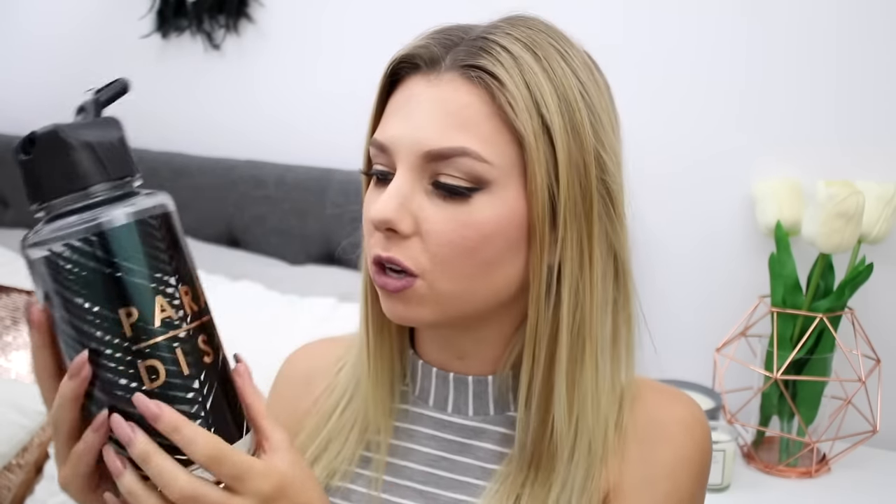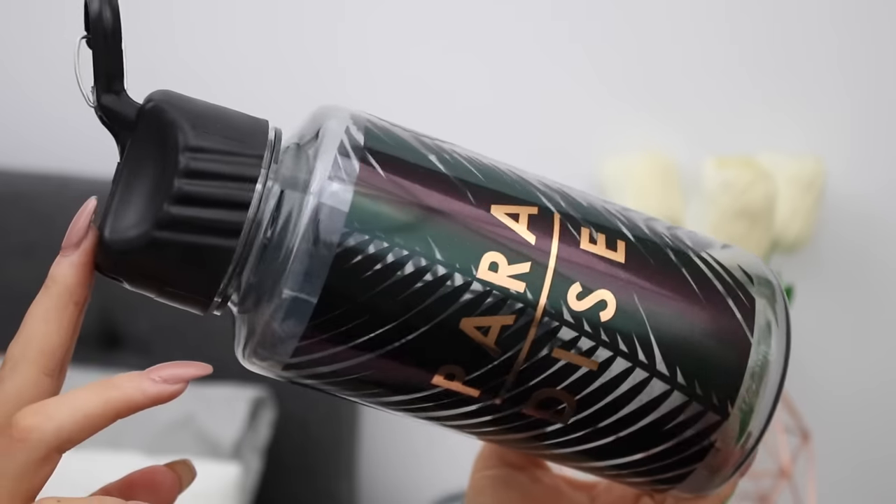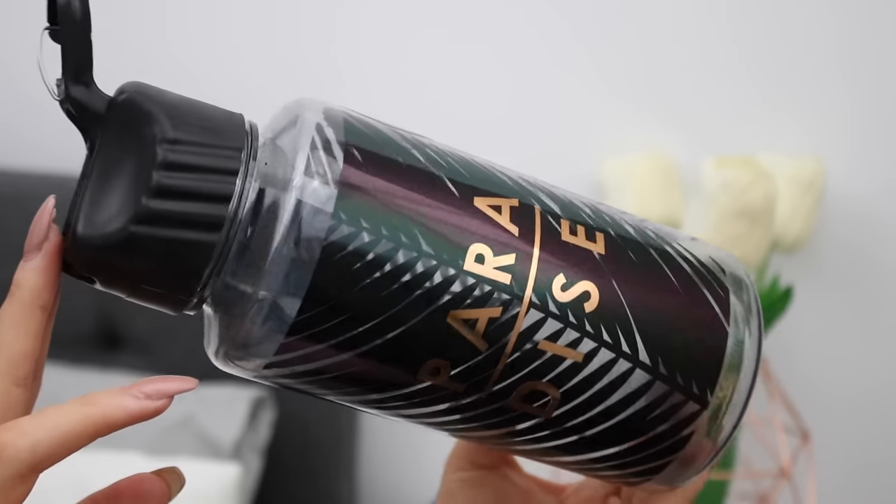I've got a drink bottle because we all need to stay super hydrated, and this one is adorable. It has a black palm tree leaf print on it, and on the front it has 'Paradise' written in rose gold. It's a one-liter bottle — all you have to do is drink two of these a day to get your daily intake of water. I have a really large one like this myself and I love it for making sure I'm actually getting my water intake.